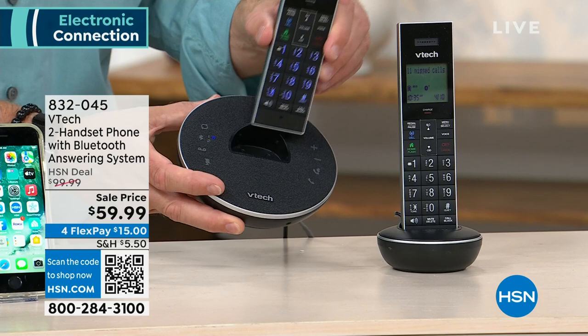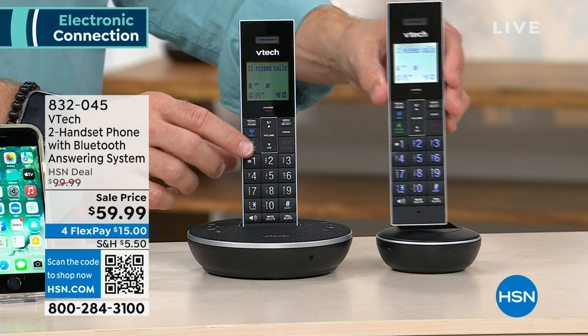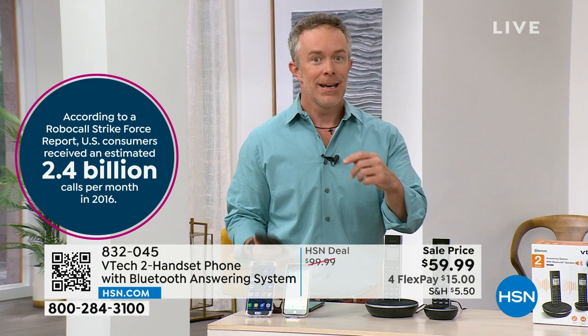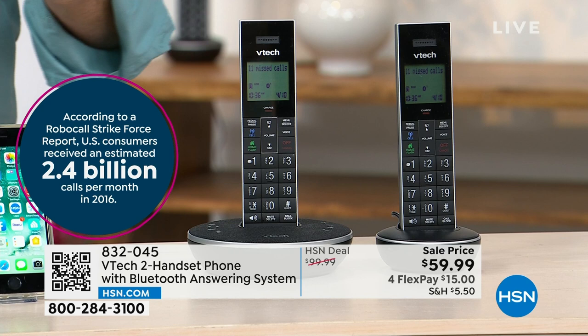For the landline user, it's great. For cell phone users, it's great too — when my cell phone rings, it rings throughout the house on each one of these handsets. One of the most annoying things to the Federal Trade Commission and to us at home are those unsolicited robocalls. For the last two years they know we've been home, so they've been calling. There are 2.4 billion robocalls — not per year, but per month. What this set of phones will do is pre-screen and pre-block those calls so instead of ringing through and bothering dinner, your Zoom call, or nap time, those calls simply don't get through.